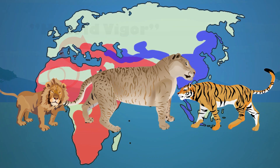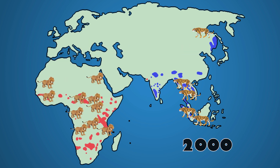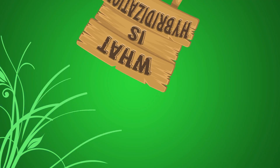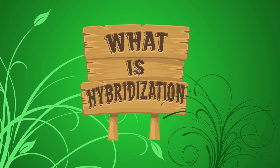Ligers once existed in the wild, but human destruction of habitats has reduced the number of lions and tigers in the wild by more than 99%. It's only recently that lion and tiger territories no longer overlap. Hybridization is one of the many tools that nature uses to create new species, a term called speciation.